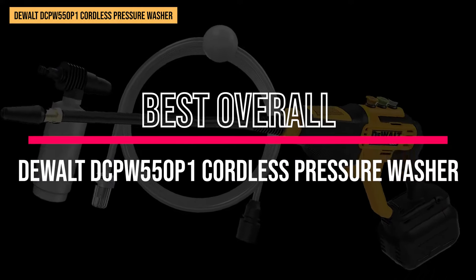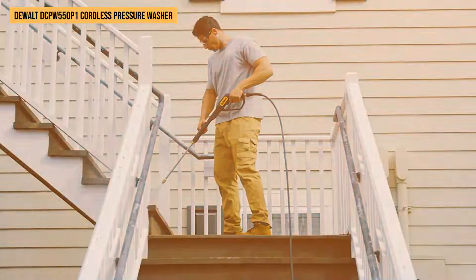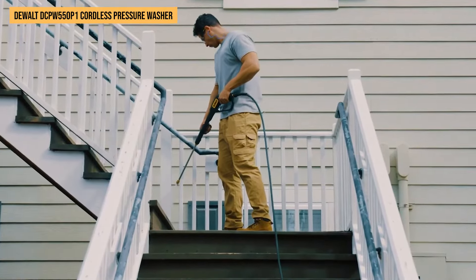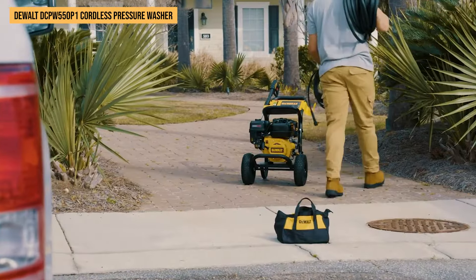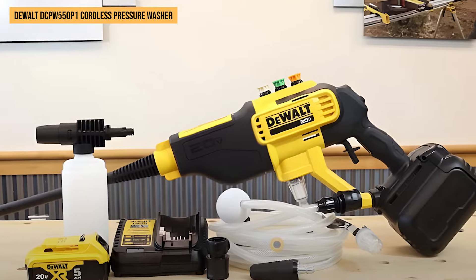Best overall: DeWalt DCPW 550P1 Cordless Pressure Washer. We've tested the DeWalt Cordless Pressure Washer, and let's just say it packs a punch. Imagine taking your garden hose's power and multiplying it by 10 — that's this cordless pressure washer for you.